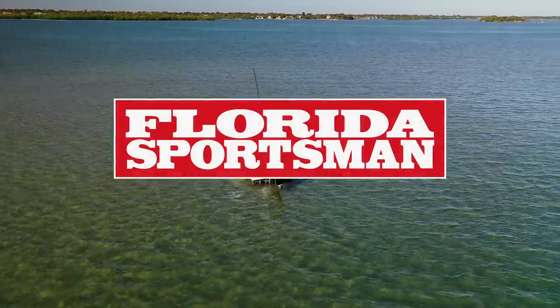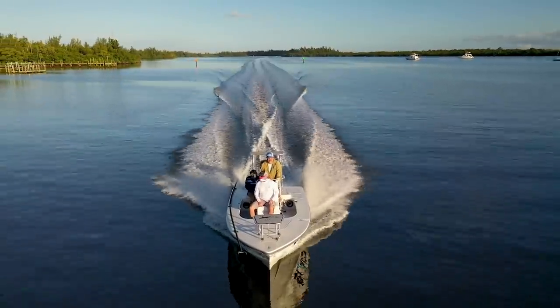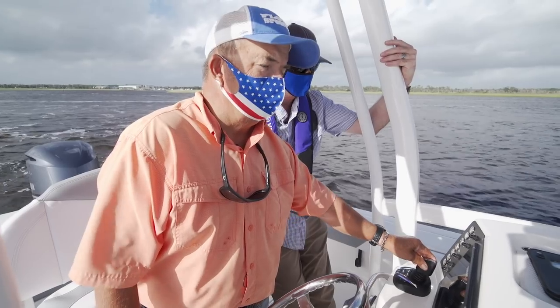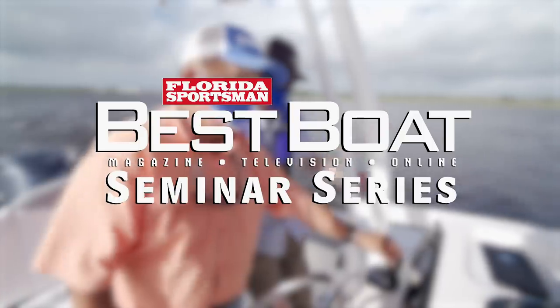When we return, our hosts take a look at a flats boat that can handle more than just skinny water, the Black Tip 18 Flats. But first, let's join FS host Rick Riles and Rye Landry of Yamaha Marine as they discuss Yamaha's Helm Master Drift Point in this week's seminar series.